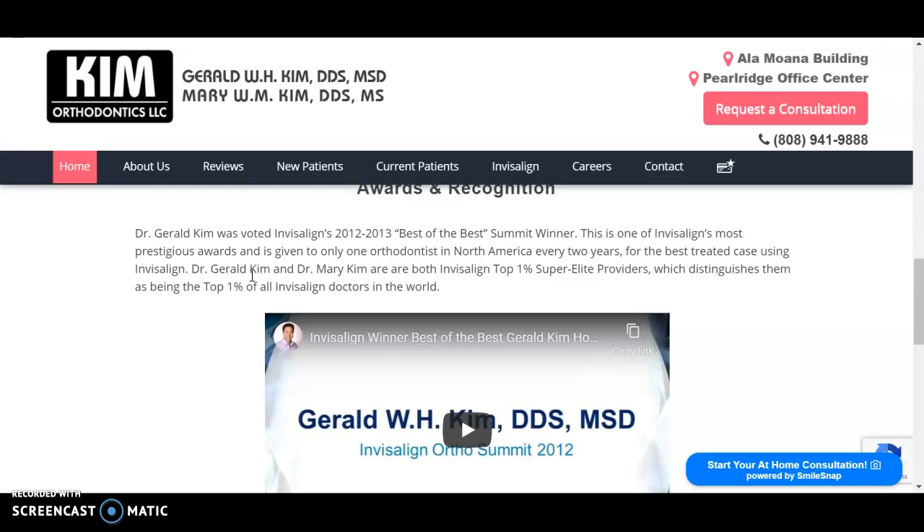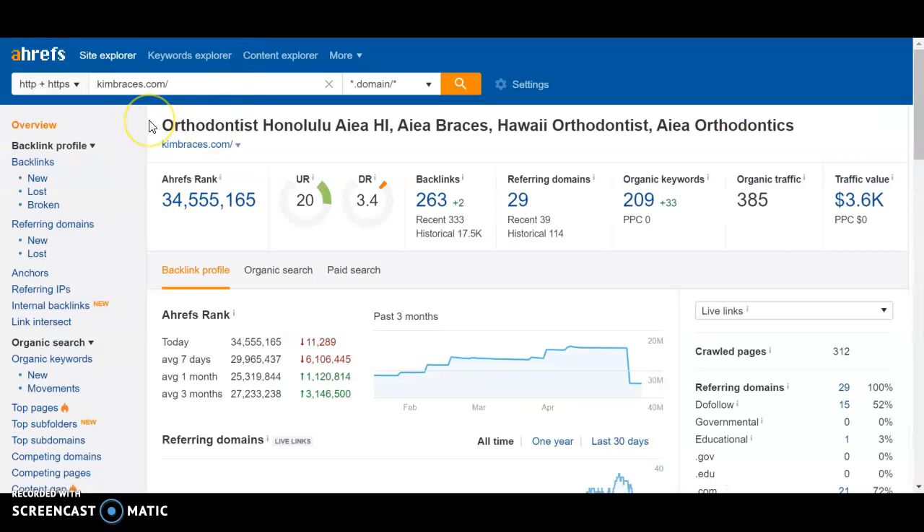You may be wondering, where do I figure out what the best keywords or keyword phrases are? We use a software called Ahrefs. Ahrefs allows us to plug in any website on the web and gives us ratings and data behind how we can help a business grow and rank higher in Google. Here I typed in your website, Kimbraces.com, and you can see your rank is in the millions, which is totally fine — we're talking about billions of websites on the web. The UR rating is an overall rating of your website, primarily your homepage, in terms of both on-site SEO and off-site SEO. On-site SEO includes content, internal links, page titles, meta descriptions, and things like that on your website that we make sure are optimized.